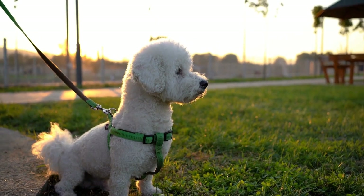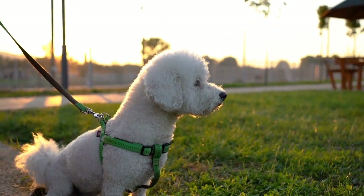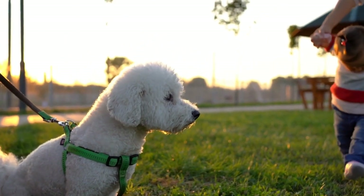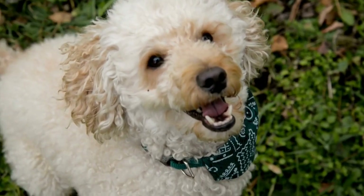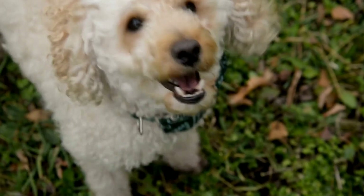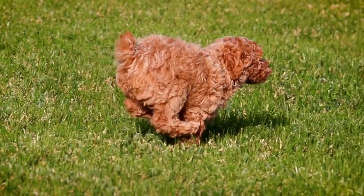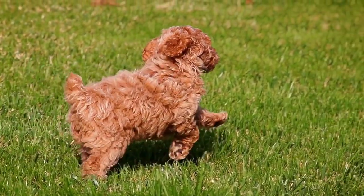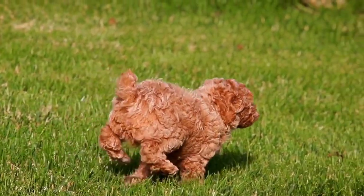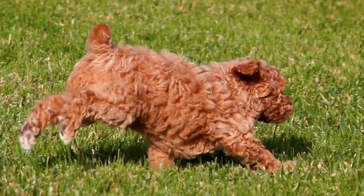It's important to consult with a professional groomer who specializes in coloring techniques to ensure your poodle's safety and the best results. They can guide you on the right colors for your poodle's coat type and help you achieve the desired look. So why not add a splash of color to your poodle's life? Explore the world of vibrant poodle haircuts and watch as your furry friend becomes a trendsetter with their stunning and eye-catching new look.